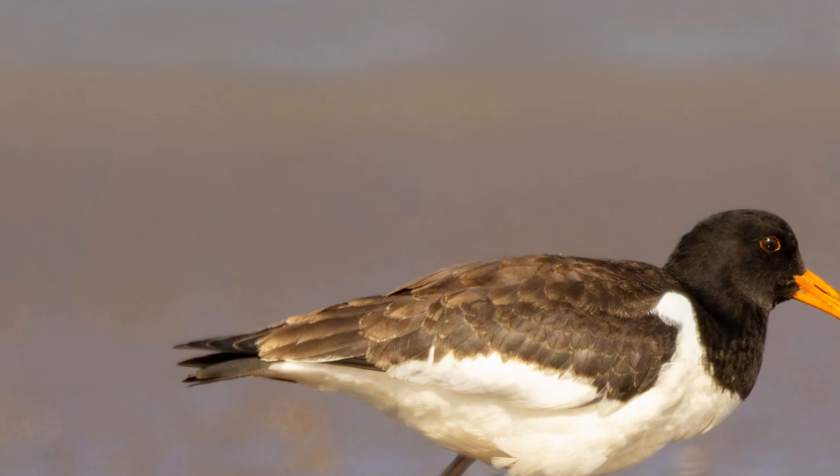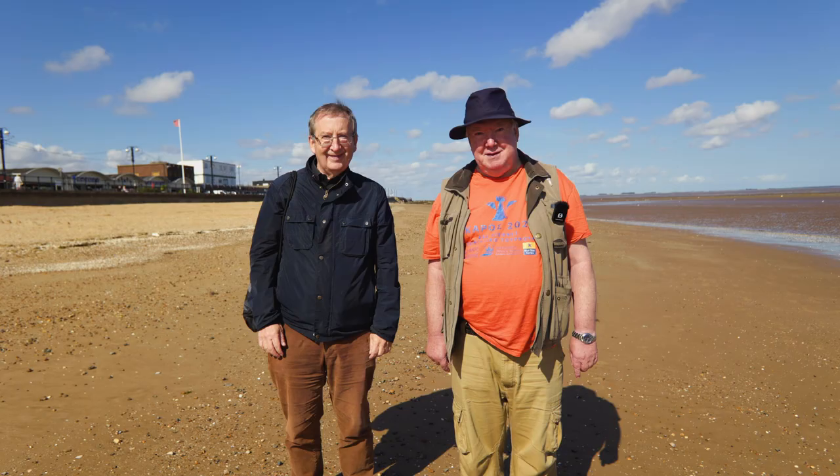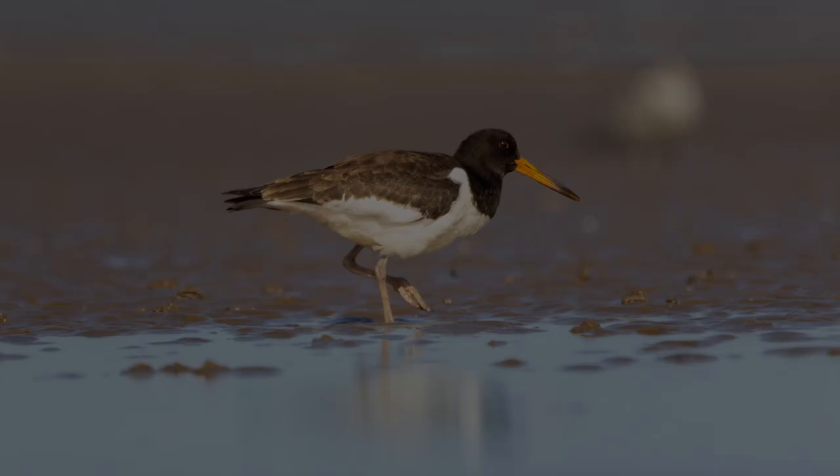In September I decided to take some time off work and go to a nature reserve a little bit further away than my local neighbourhood. Happily, a couple of mates came along — oh hello mates! — which made the trip very enjoyable, and I was quite happy to spend some time with the Oystercatchers as well.